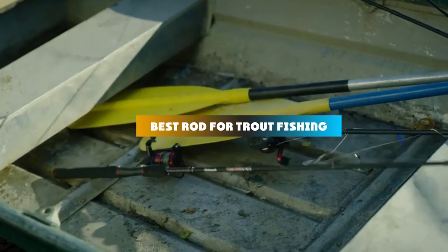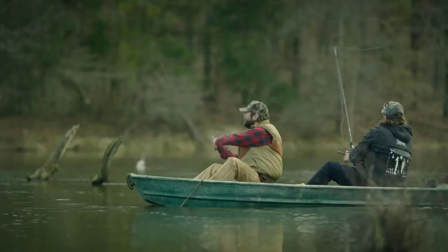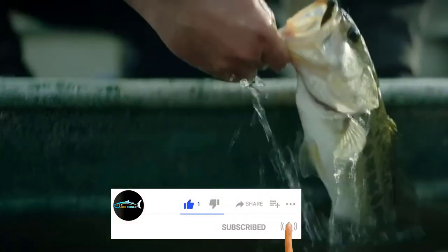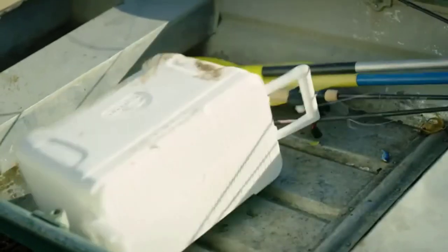If you're looking for the best rod for trout fishing, here's a list you must see. We made this list based on our personal preference and sorted it based on their features, prices, quality, durability, and reputation of the manufacturers and customer feedback. Also, we've included options for every type of customer. So let's get started.